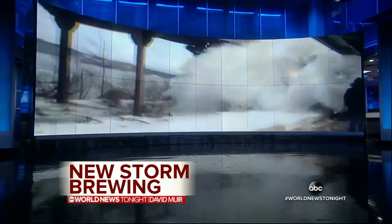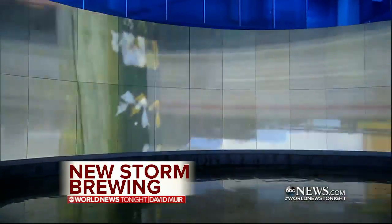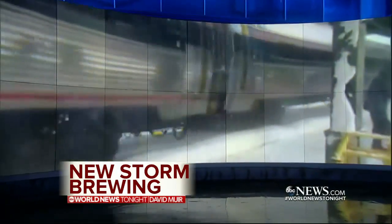Back here at home, a new winter storm now brewing tonight as millions still dig out from that powerful and deadly nor'easter. The east is already locked in a deep freeze. In Rhinebeck, New York, look at this — the first train into the station kicking up that powerful wave of snow as passengers were standing there waiting on the platform.